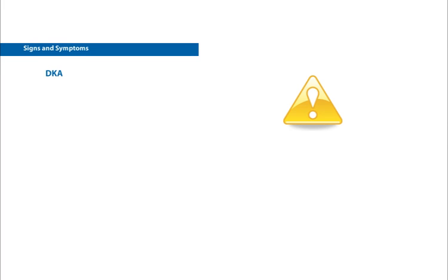The good news is, DKA does not occur without warning signs, and can almost always be prevented if you pay attention to the warning signs and take action to correct the problem early. So what are the warning signs and symptoms of DKA?